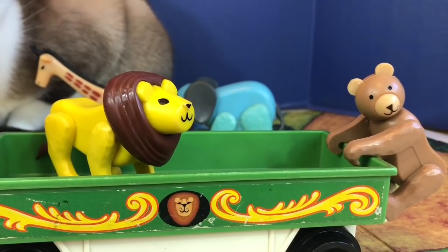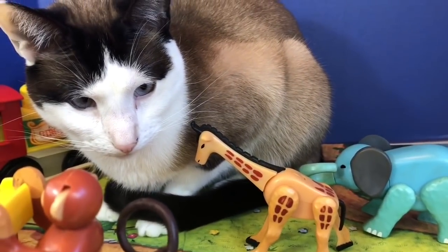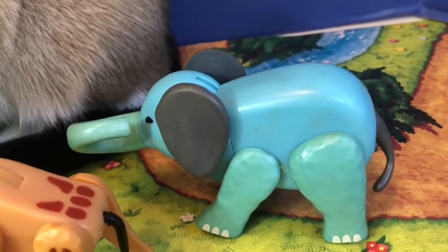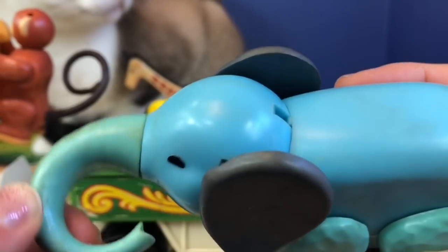Now before we go for our long train trip, I wanted to show you one more animal — and I don't mean kitty. It's the big blue elephant, the biggest animal of all of them. Its trunk rotates round and round, and its head moves up and down.